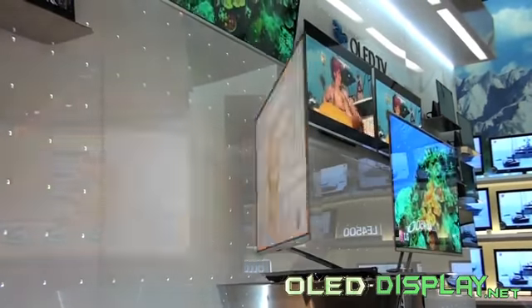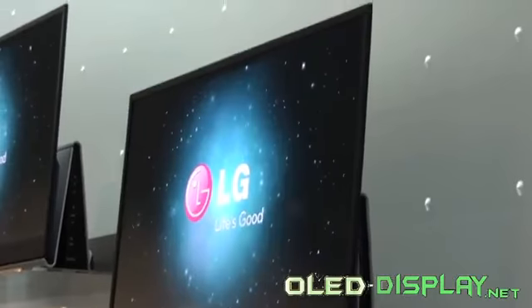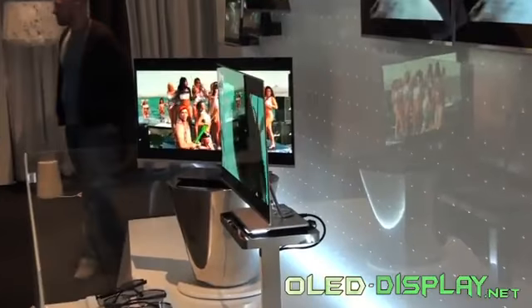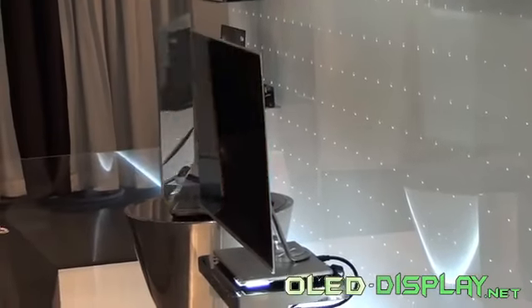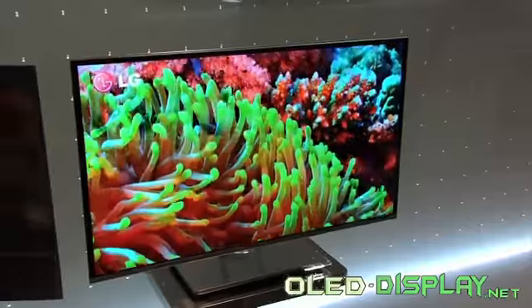LG presents a 31-inch TV at IFA 2010. While there was already a touch of science fiction at LG's IFA stand last year, AMOLED becomes reality this year. The Korean manufacturer presented the first AMOLED TV with a screen size of 31 inches at IFA 2010 in Berlin, where the extremely sharp and ultra-slim TV displays are now ready to enter living rooms.